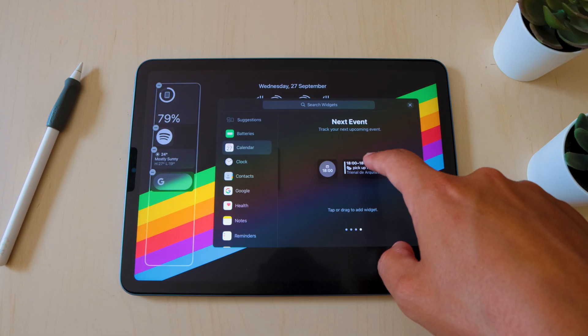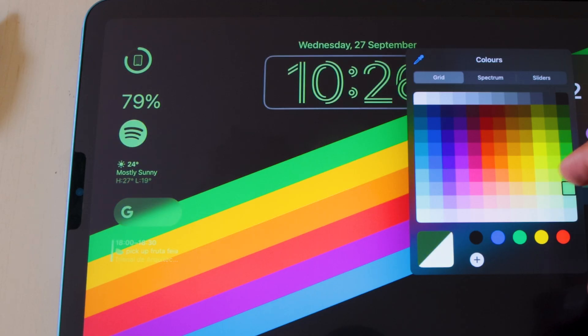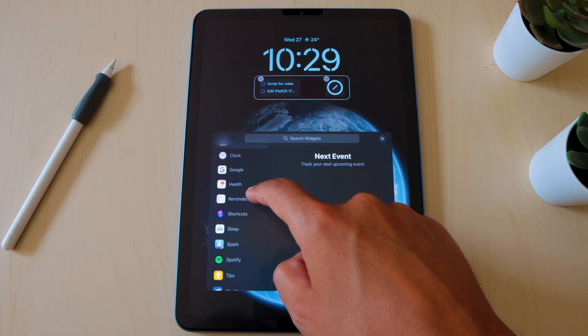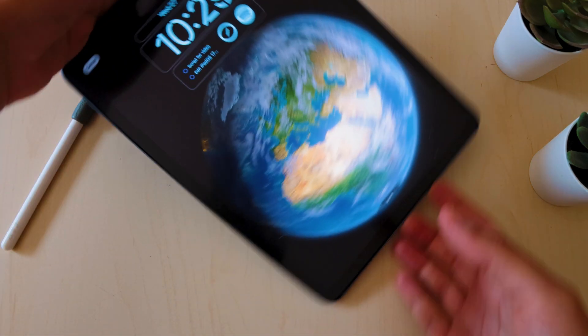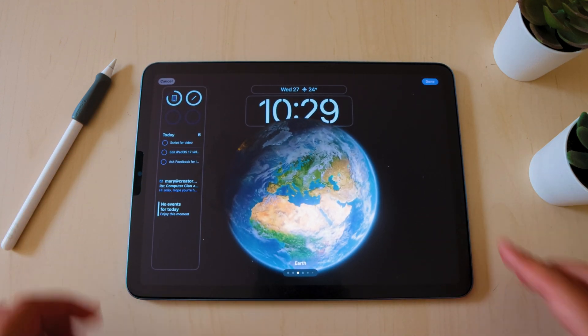My favorite thing about the new lock screen setup is the ability to add widgets to it. This just makes it so much easier for you to access important information without having to unlock your screen. The widgets are color-tinted which makes them blend seamlessly with your lock screen, and there is rotation support so you can adapt your widgets both in portrait and in landscape mode. In portrait mode the space allocated to widgets is still pretty limited, but I use my iPad 90% of the time in landscape mode so I won't be bothered by that.